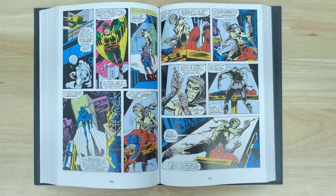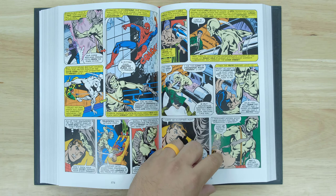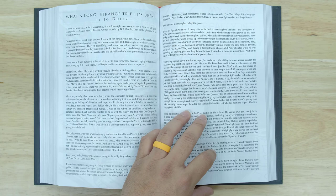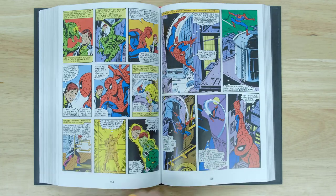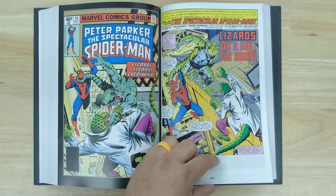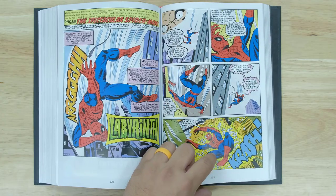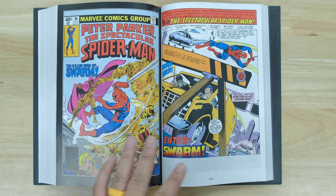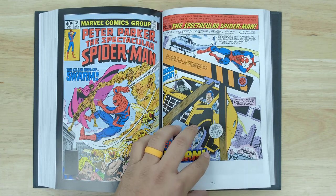It was then that artist Sal Buscema and a bevy of top Marvel writers united to introduce a third Spider-Man series to the Marvel Universe. The Spectacular Spider-Man not only expanded storytelling opportunities for the everyman behind the mask — Peter Parker — but it also provided a platform to explore the world of his supporting cast: most notably J. Jonah Jameson, Mary Jane Watson, Flash Thompson, and new characters Deb Whitman and Marcy Kane. You get to see the start of that third Spider-Man series, which is really cool.